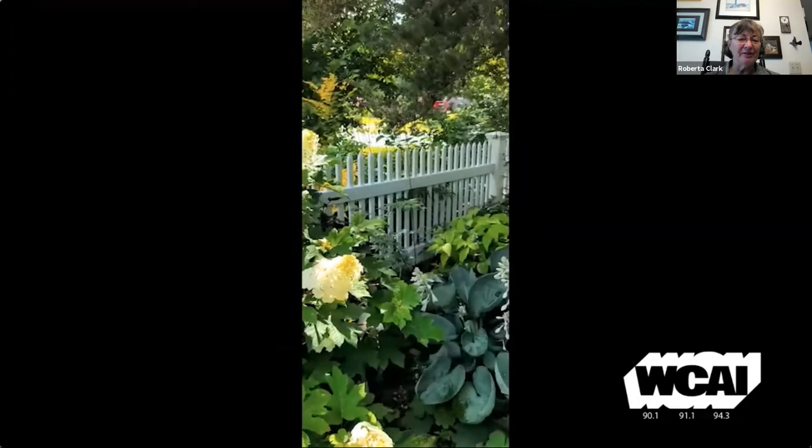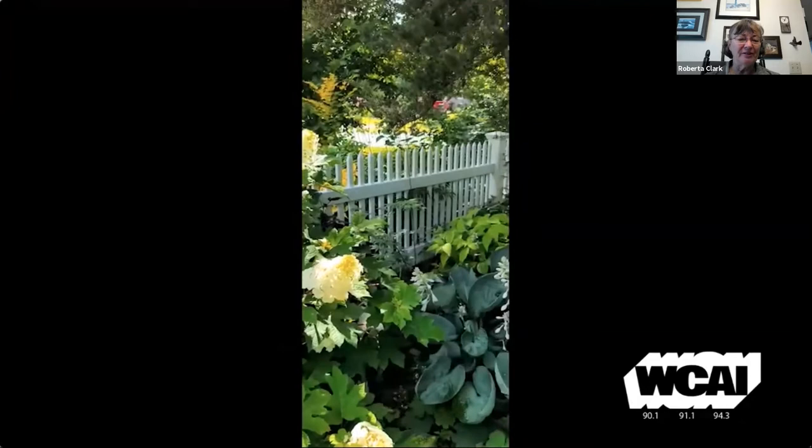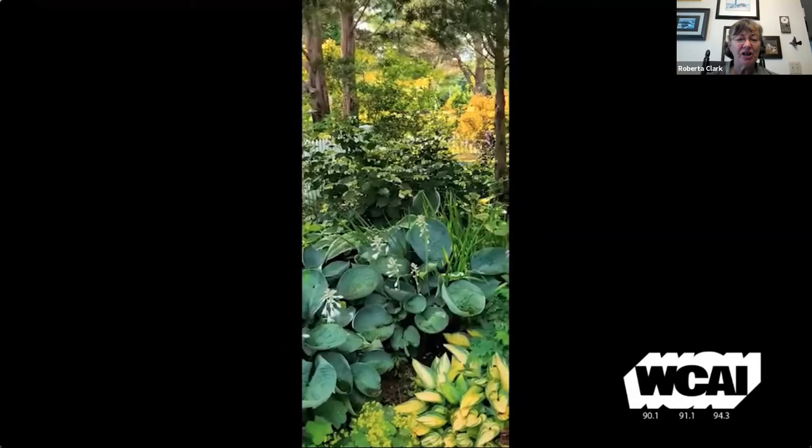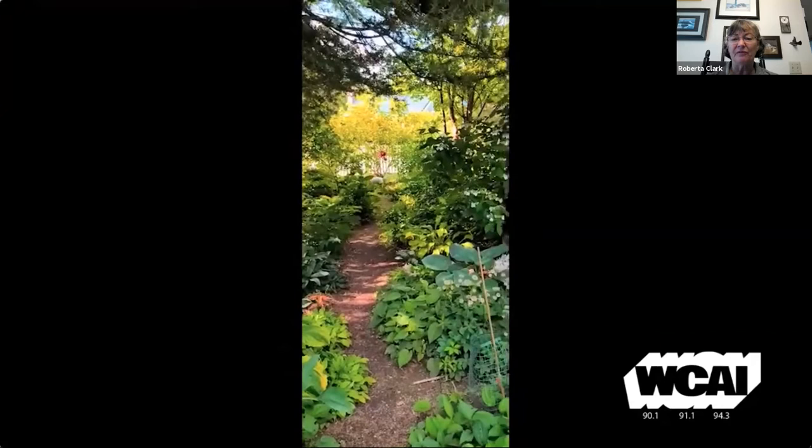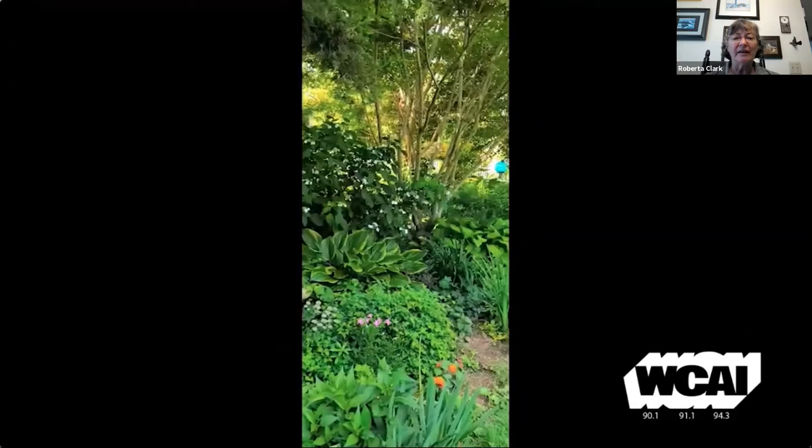Now Roberta, everybody I know is really curious about your garden, so let's take a little peek at yours. Well, let me say ahead of time that I'm a collector, not a designer, so I have lots of plants and it's fun. This is in my front yard — one of my puppies. I have three Jack Russells and it's mostly shade, except out by the front fence. It's a corner lot, really quite large — probably about 50 feet deep and 75 to 80 feet across.